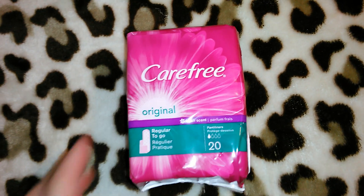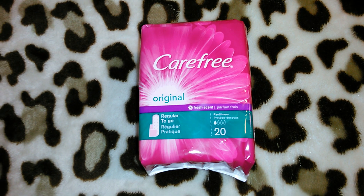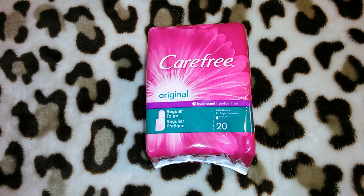Another item I got, which I show quite often in my videos, are the Carefree Original Panty Liners in the fresh scent. You get 20. I like to pick these up about every other time I go so I stay stocked up.